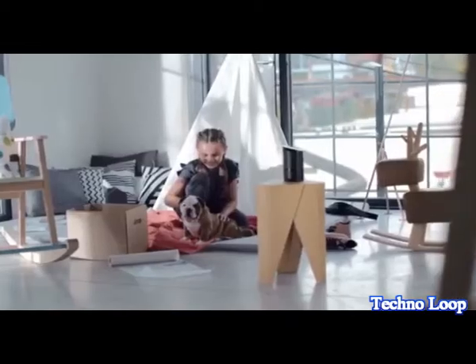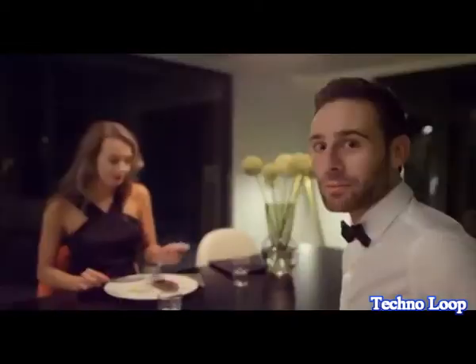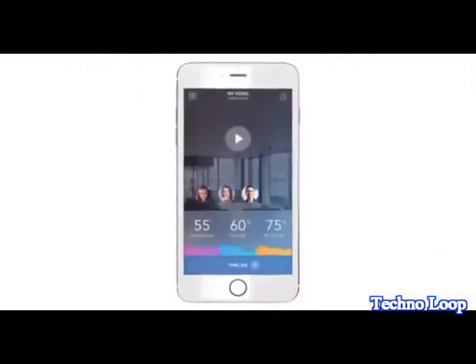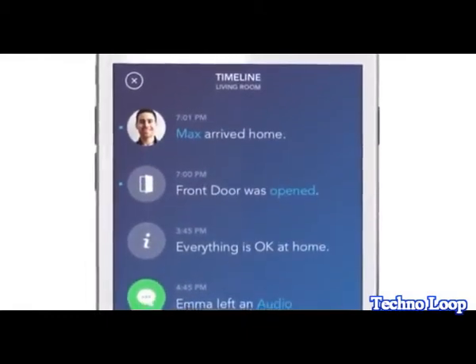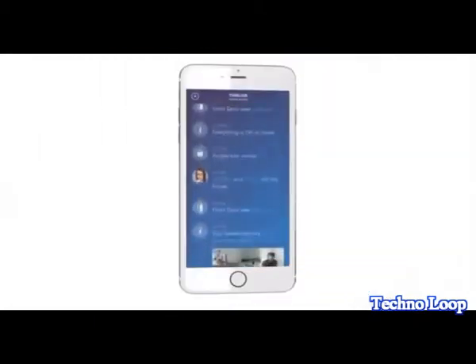So you can always remember that year little Emma got her new puppy, or that awesome dance at the party. Our team has developed and operated mobile applications with millions of users. We've always taken pride in our ability to create an unbeatable user experience. And with Angee, we've taken this to the next level.